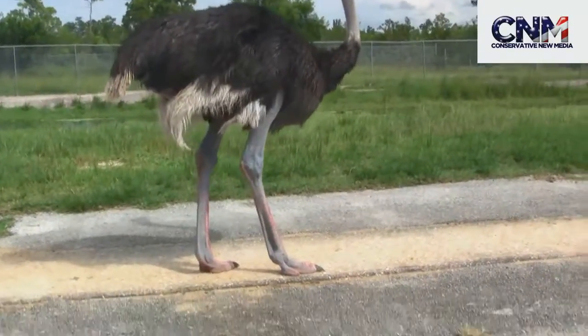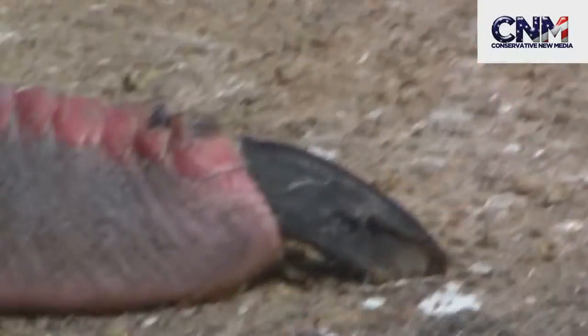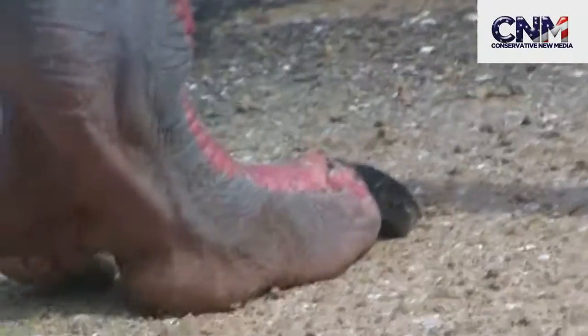Ostrich time. Look at this dude — look at the feet. Wow, look at the coloration. Whoa, that's a big nail, or claw really. Look at that. That is intense. That's seriously like dinosaur style in my opinion.